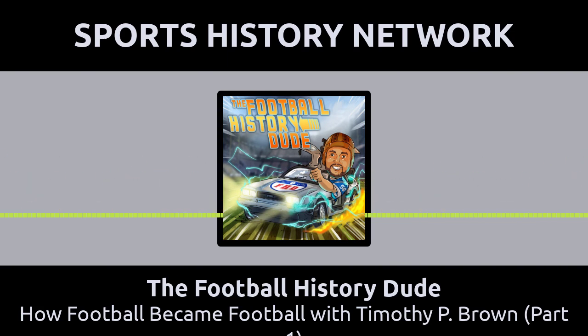What I've tried to do is tell the story of football. It's easy to think — everybody knows it came from rugby — but what does that really mean? How did that progression occur? Were there certain key points where the game went in one direction or another, and who was involved?